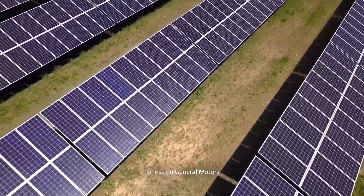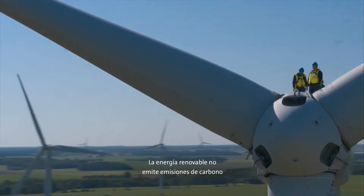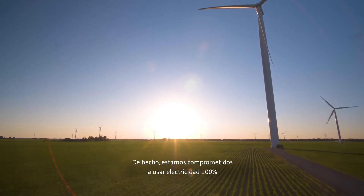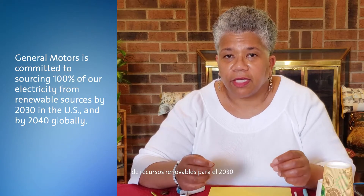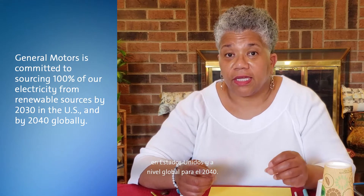That's why at General Motors, we're looking into renewable energy sources, such as solar and wind, to help power our facilities. Renewable energy does not emit emissions because it makes electricity from sun and wind. In fact, we're committed to sourcing 100% of our electricity from renewable sources by 2030 in the U.S. and by 2040 globally.